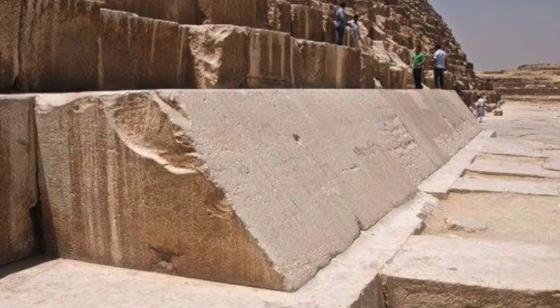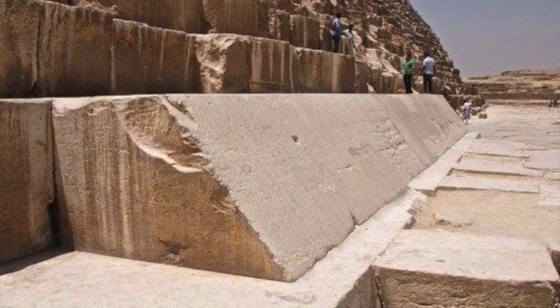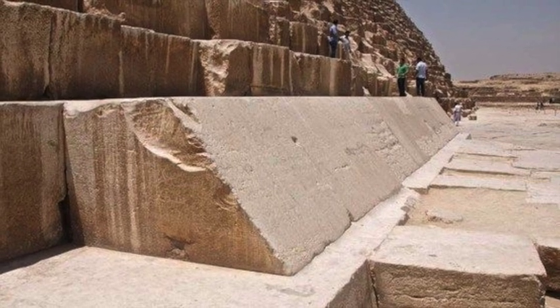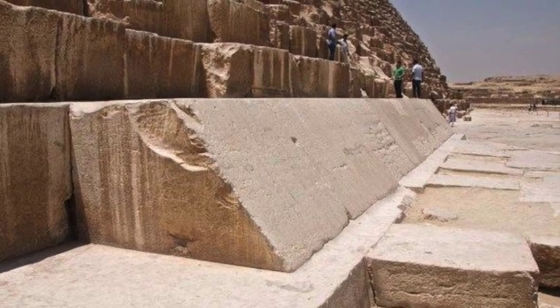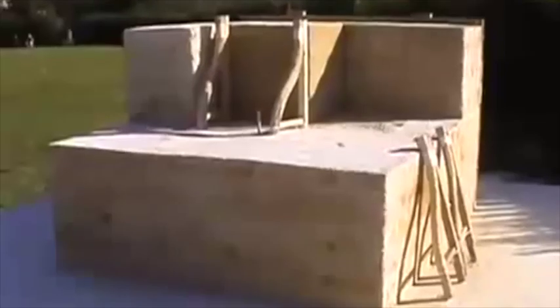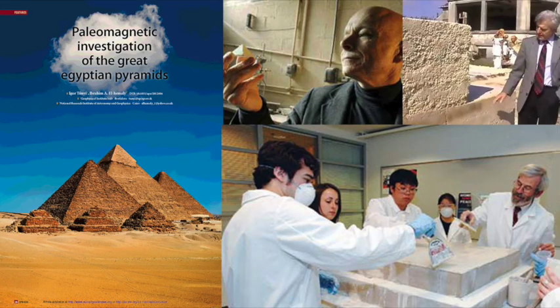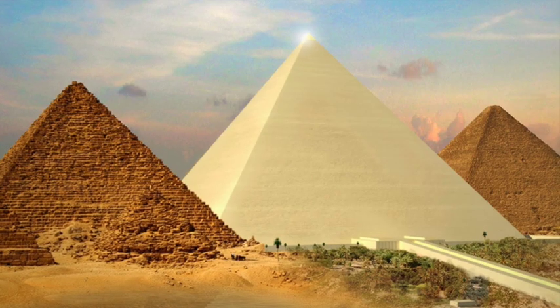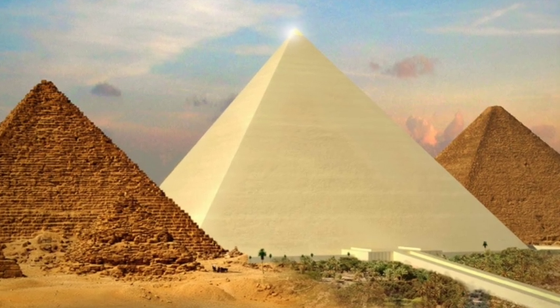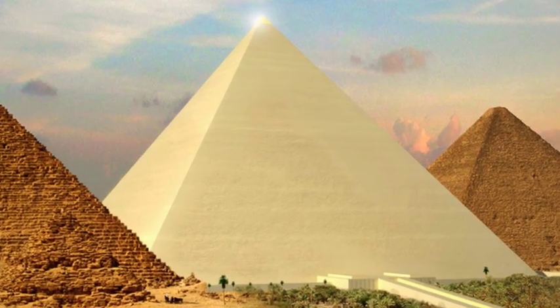It is safe to say that, at the very least, the casing stones of the Egyptian pyramids were not quarried natural stone, but were in fact moulded from a geopolymer concrete mixture. The theory has been tried and tested, and the outcome shows that the process is relatively easy. It has been researched in depth and has the support of the scientific community. But, as always, Egyptologists refuse to entertain the idea because it doesn't fit with the outdated narrative of ancient Egyptian history.